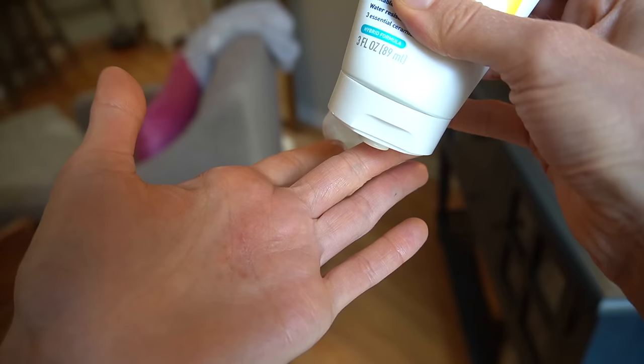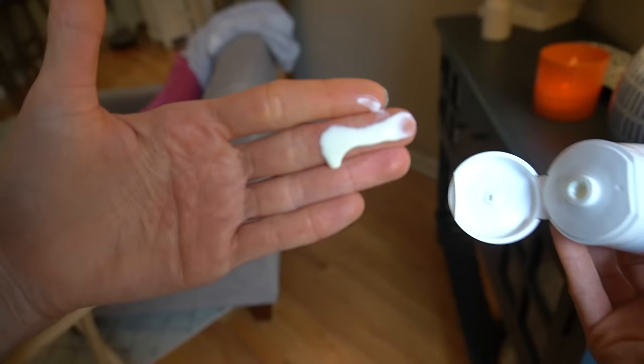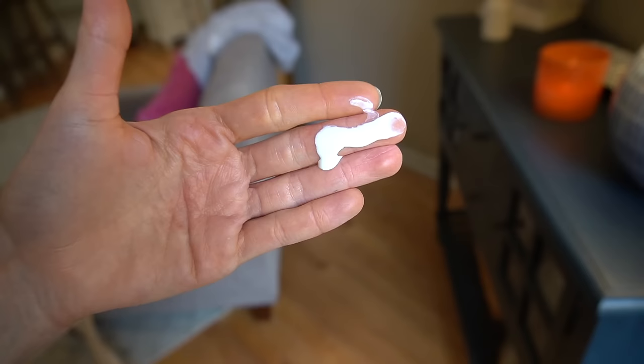We all know that the sun aggravates hyperpigmentation, so niacinamide is great in that regard. Speaking of hyperpigmentation, it actively helps with it by slowing down the spread of pigment packets from pigment-producing cells — melanocytes — that live in the basal layer of the epidermis, the bottommost layer. They make pigment and transfer it to keratinocytes, but niacinamide says, 'Hey, slow down, stop doing that.' So in effect, it helps to prevent and clear out the staining of the epidermis with pigment.